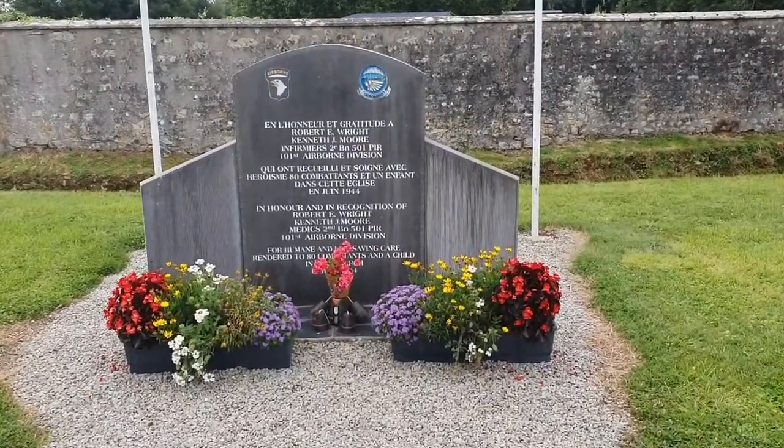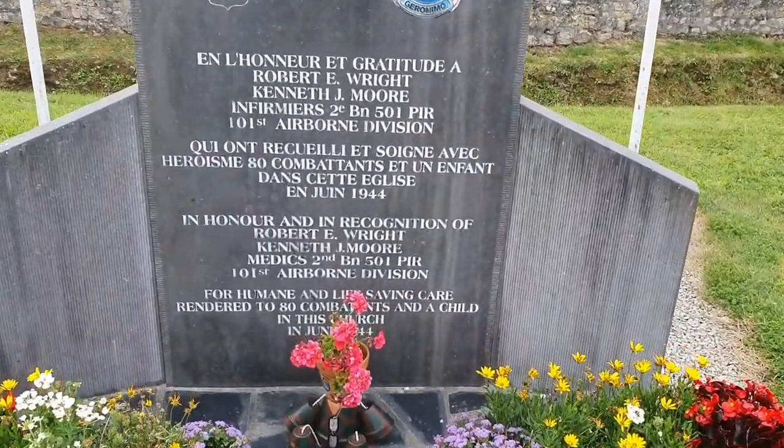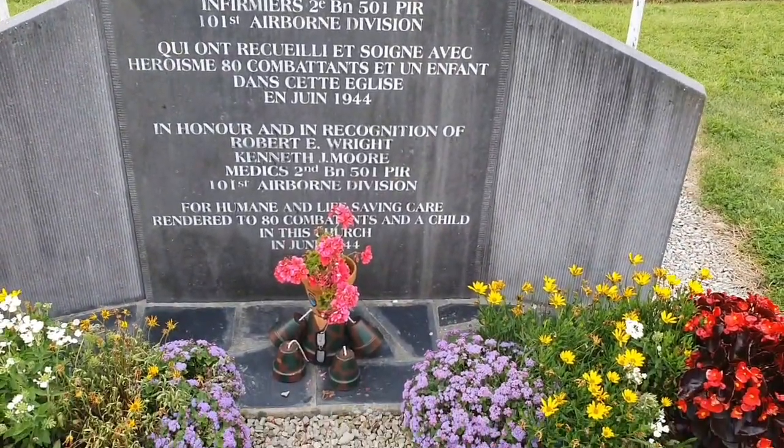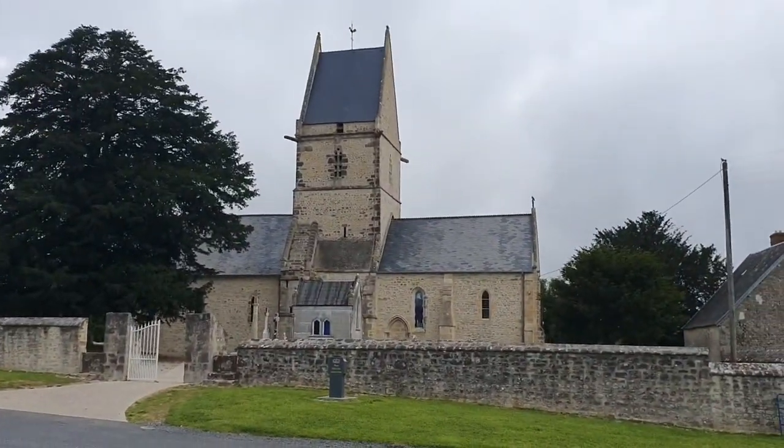As you can see here, there's a monument outside. And right here we have the church.